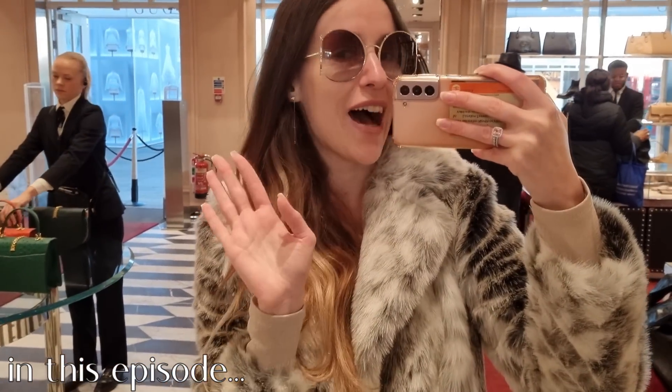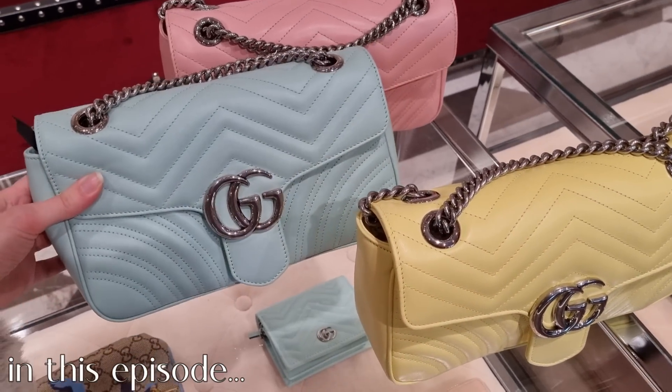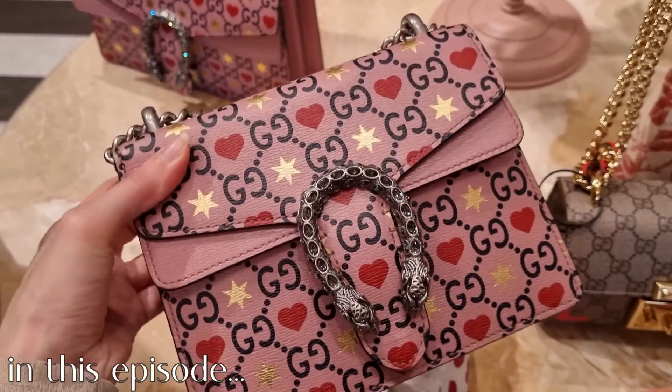50% off, that's why I love the Gucci outlet. So many beautiful mamans. They are gorgeous. Perfect for Valentine's Day.